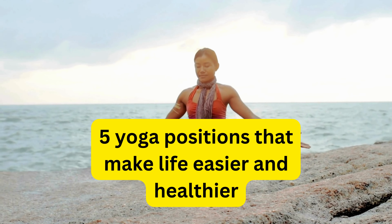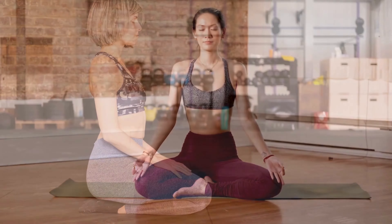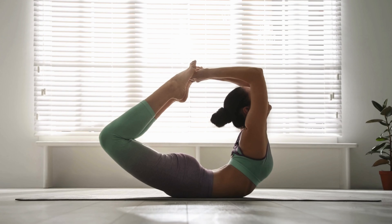5 yoga positions that make life easier and healthier: 1. Om mantra, 2. Vajrasana, 3. Danarasana, 4. Nadi Shodhana Pranayam, 5. Shavasana.